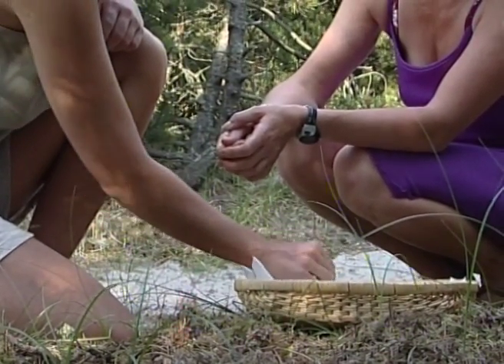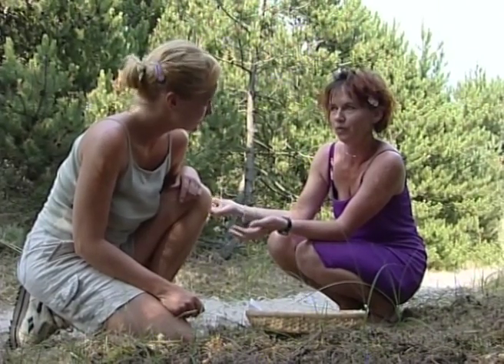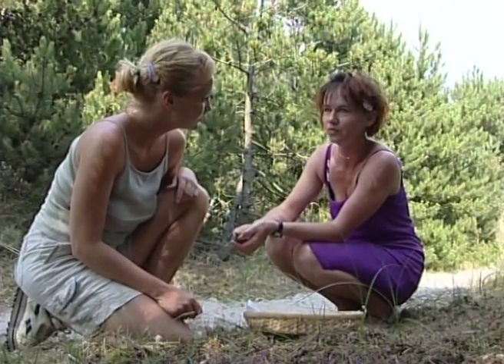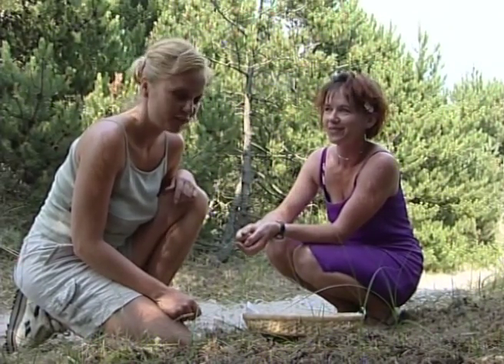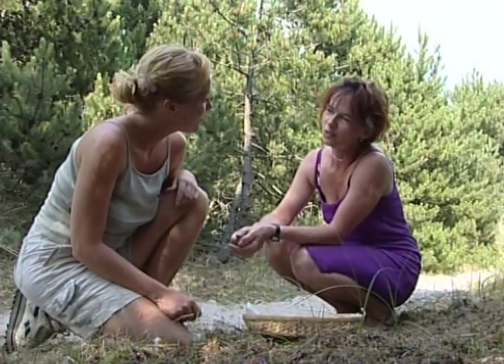Vi bruger frisk, nyplugged råvarer – alt fra øen, så mye som overhovedet mulig. Ikke noe som har vært i en dypfryser, eller frossen fisk, eller noe. Alt frisk fra havet, simpelthen.